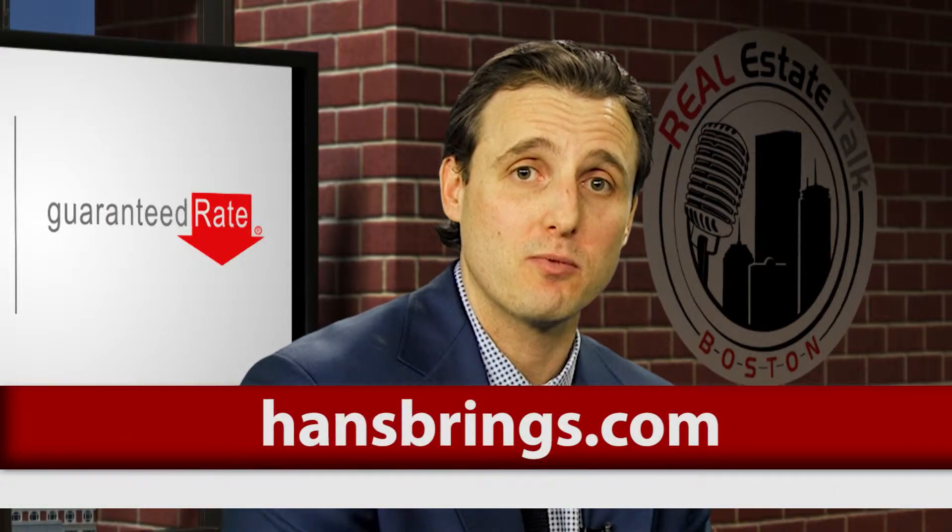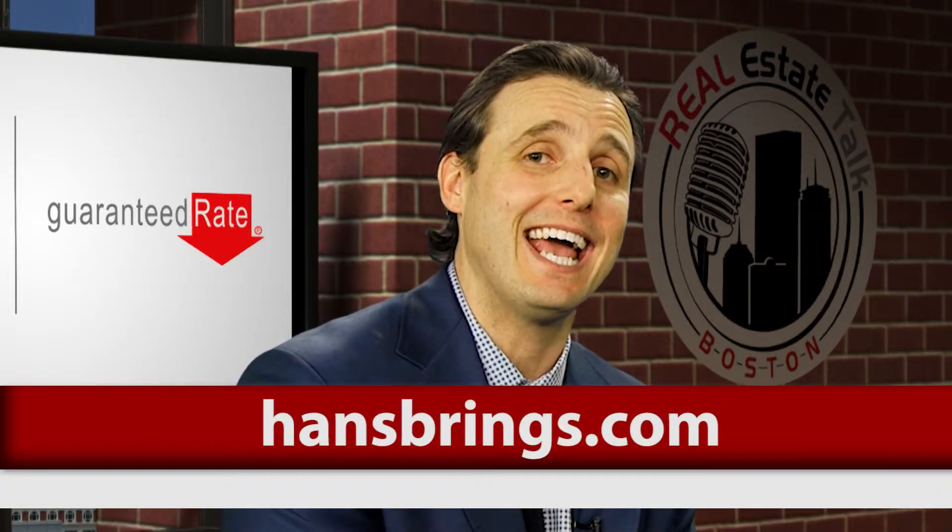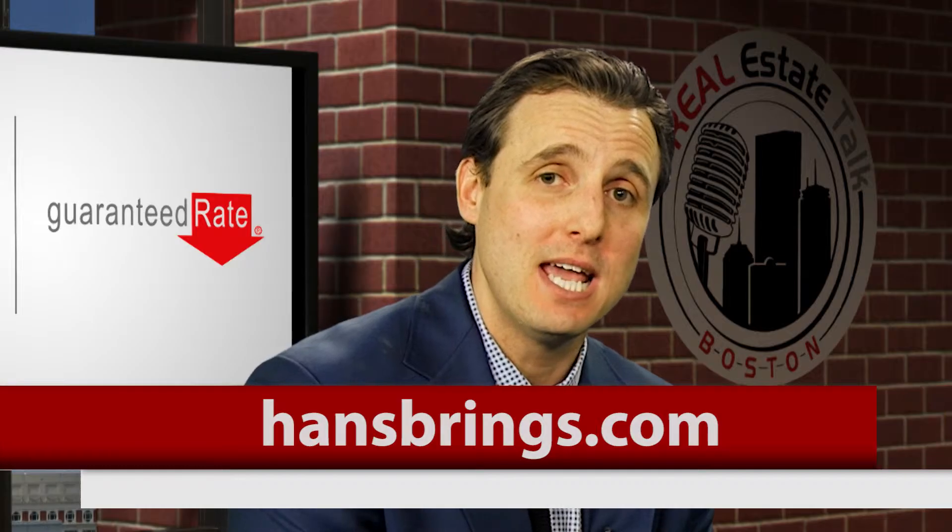Great information Hans. Bottom line: be prepared with your agent right up front, have all the information. And if you're in the Waltham-Watertown area and would like to connect with Hans and his team directly, for more real estate advice you can go to his website at HansBrings.com, and remember we have more seller tips right here on our page on Real Estate Talk Boston.